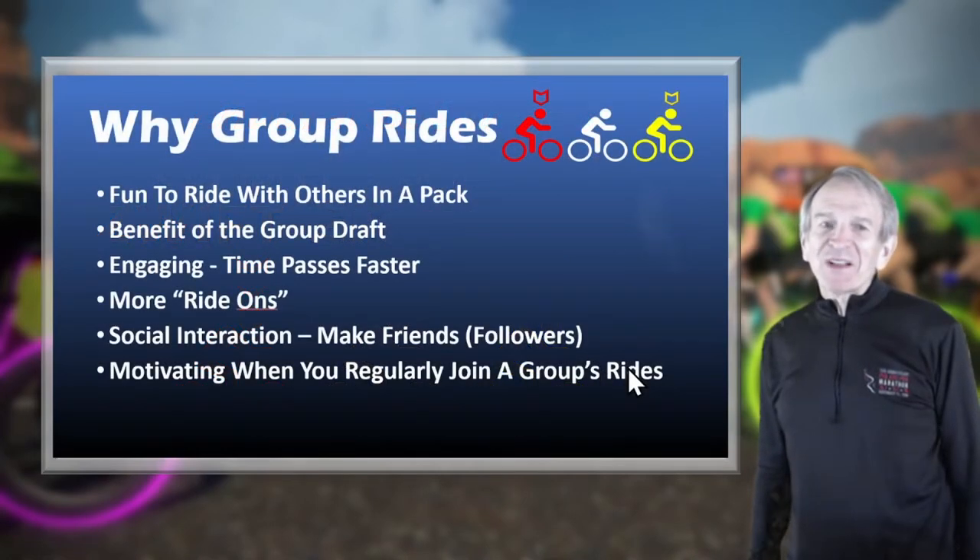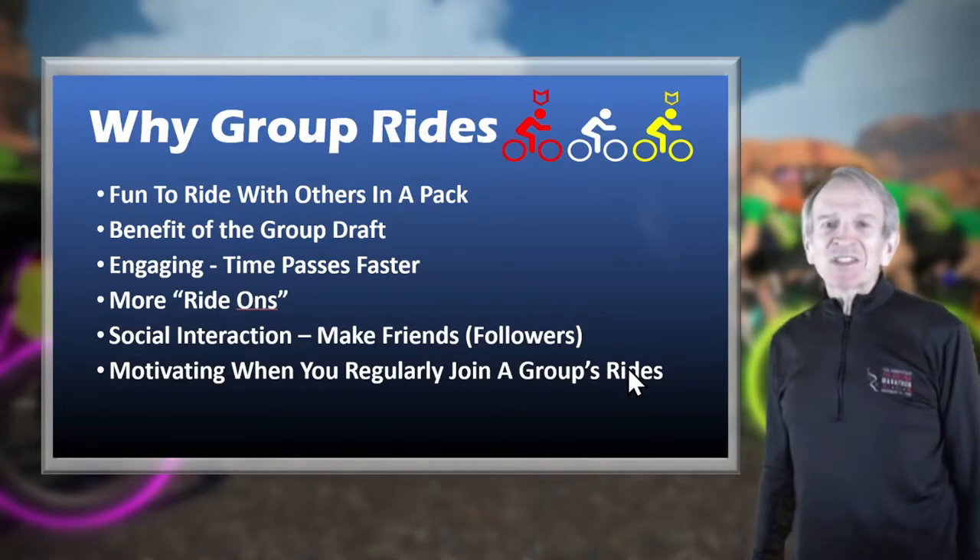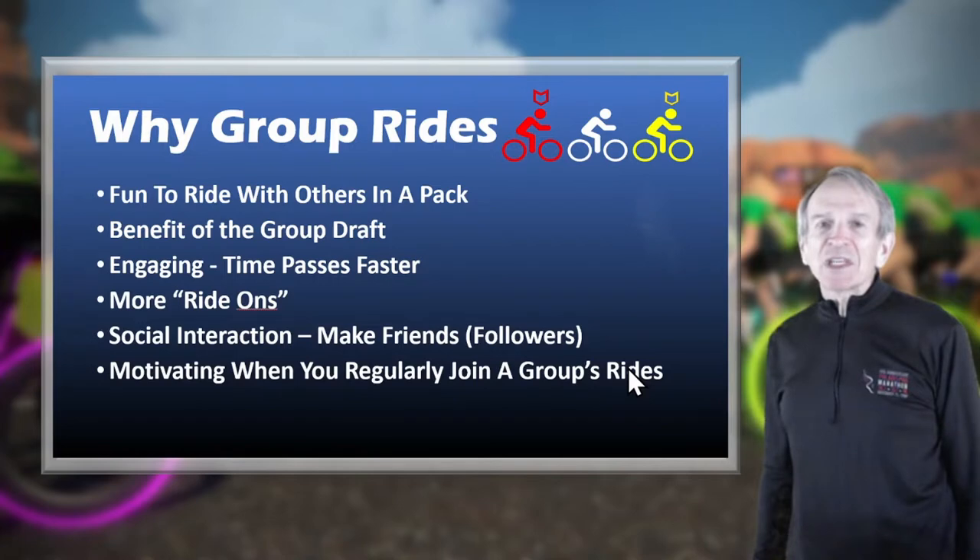Why do I like group rides? It's just fun to ride with others in a pack, and you get the benefit of the group draft. It's engaging — you have to pay attention to stay close to the yellow beacon and you don't want to leave gaps in the peloton. You'll certainly get more ride-ons and more social interactions, more followers, and it's motivating when you regularly join a group's rides.